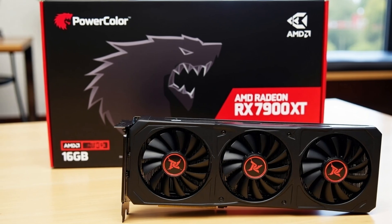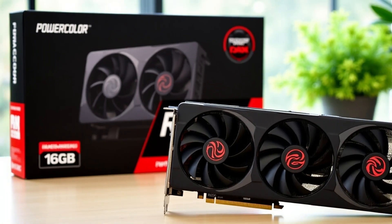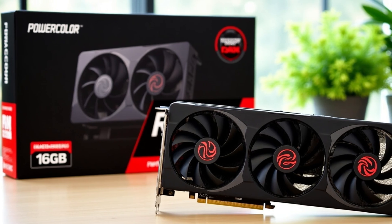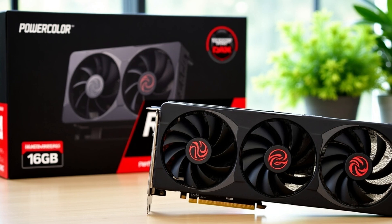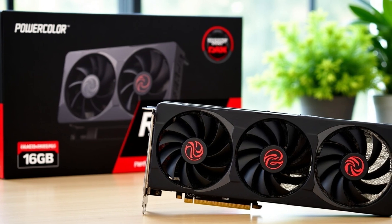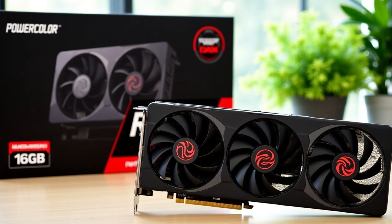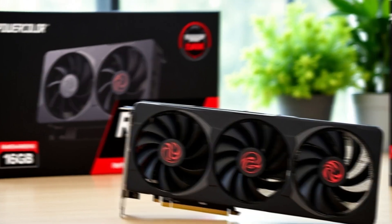The Radeon RX 9070 XT combines raw power, rugged durability, and intelligent cooling for an unbeatable gaming experience. Whether you're pushing high frame rates or tackling intense workloads, this GPU is built to last and dominate. Upgrade to the RX 9070 XT, where performance meets endurance.